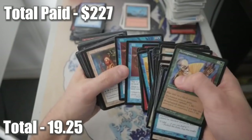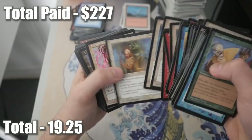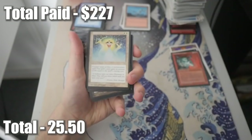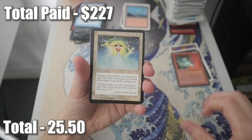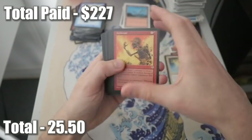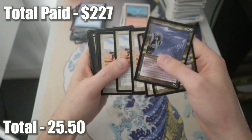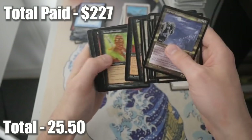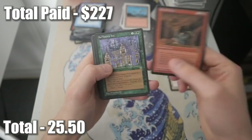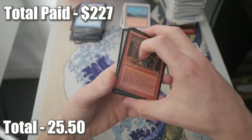Jolt, Civic Guildmage, Flare. Illumination - is Illumination worth something? I'm going to put that aside. Harbor Guardian, Haunting Apparition, Ebony Charm. And we're back into some Homelands - that was a short-lived Mirage experience. Let's grab another stack.